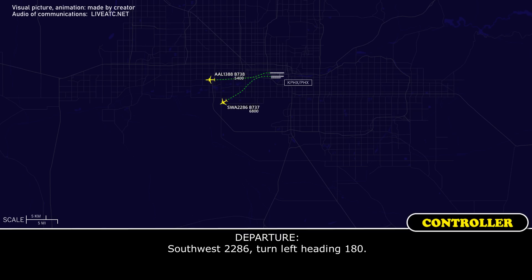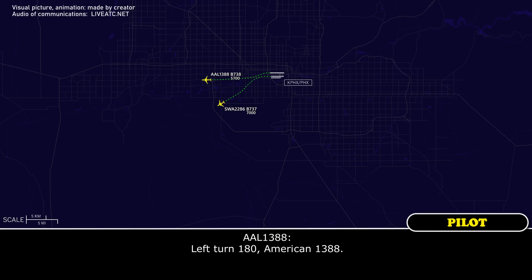Southwest 2286, turn left heading 180. Southwest 2286, turn left heading 180. American 1388, turn left heading 180. Left turn to 180, American 1388.